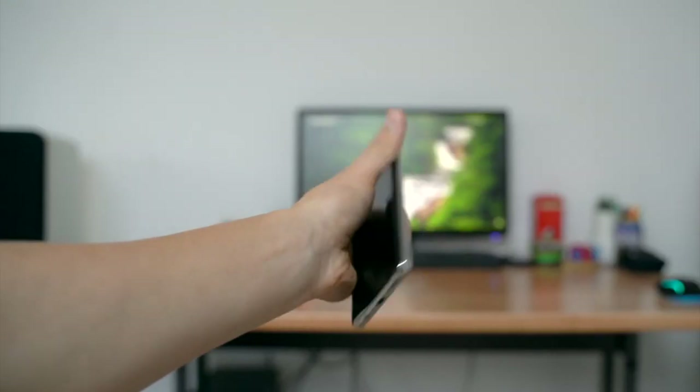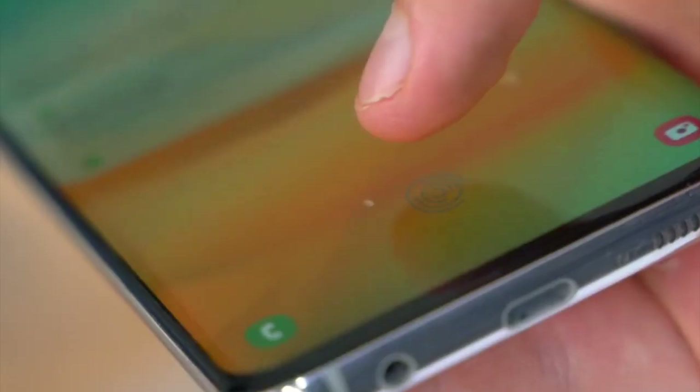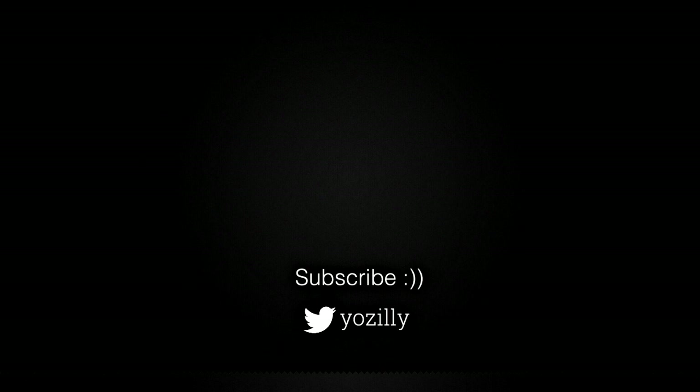Whenever Samsung releases the update for your smartphone, I will let you know. Make sure you are subscribed to this channel, give this video a thumbs up, and I'll see you guys in the next one.